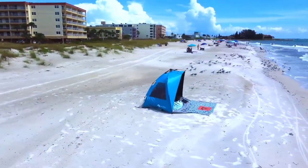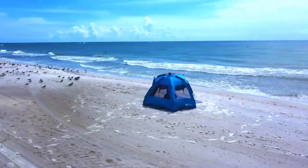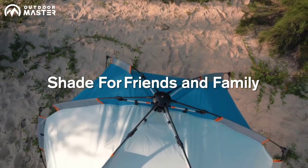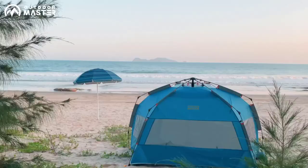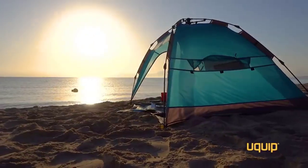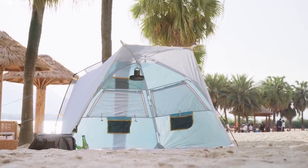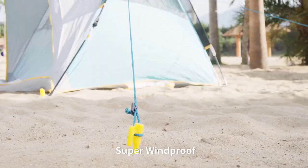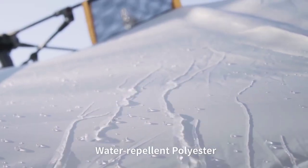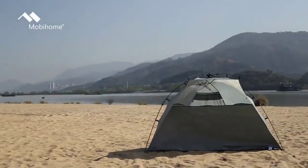Welcome to our channel, where we bring you the ultimate guide to the best beach tents for your sun-soaked getaway. In this video, we'll unveil the top 10 beach tents that provide the perfect combination of sun protection, comfort, and convenience. Whether you're lounging by the shore or enjoying a picnic on the beach, these tents have got you covered. Join us as we explore the features, durability, and value for money of these beach tents, helping you make an informed choice for your next beach adventure. Let's dive in and find your ideal beach tent.